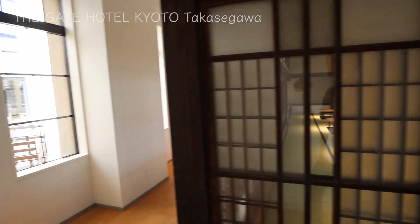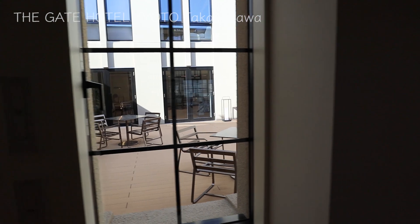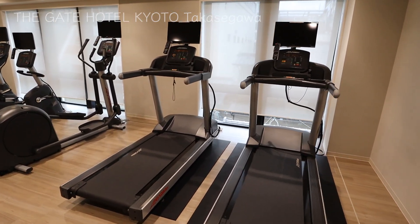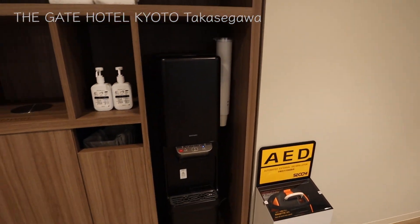This side is Japanese tatami mat, and the school hallway is on this side. I can see the lounge and patio at the window. Some schools have a courtyard like this. They do have a fitness room in the hotel, with towels and mineral water available.